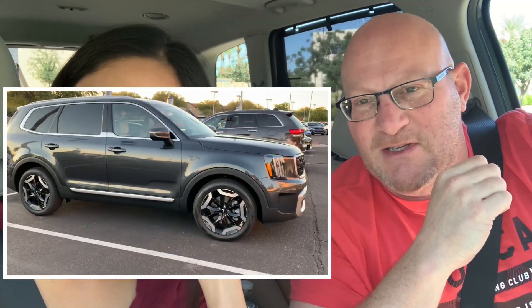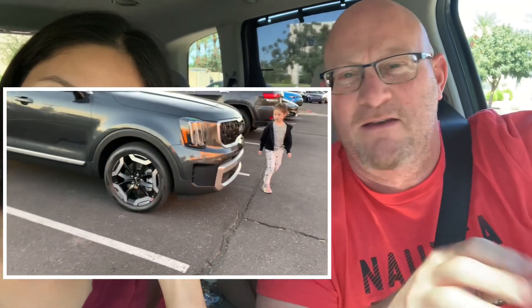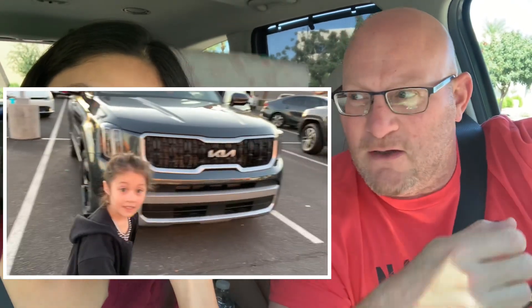Consumer Reports basically says this is the best vehicle — car, truck, SUV, van, airplane, boat — best vehicle by a lot. So we looked into it, we test drove it, and we loved it. There's nothing to not love about this vehicle. There is one thing, but that's more of a personal thing.